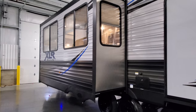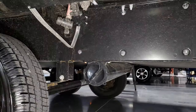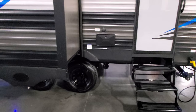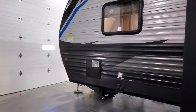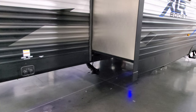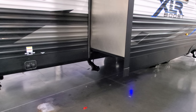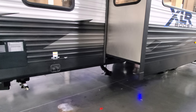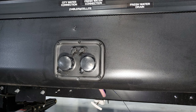The slide-out is electric — push a button and it goes in and out. Right behind the wheel is the dump hose holder, since toy haulers don't have bumpers like traditional trailers. Up here is the second dump — the kitchen galley tank — which is gray water strictly for the kitchen sink. The city water and fresh water connections are right here along with the fresh water drain.